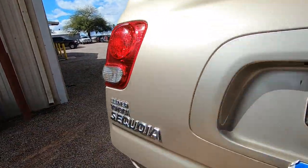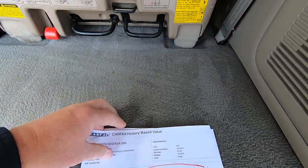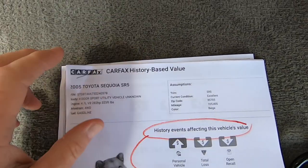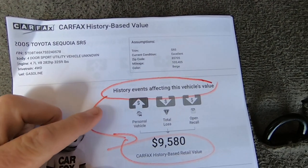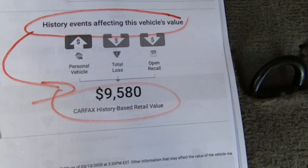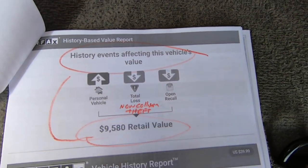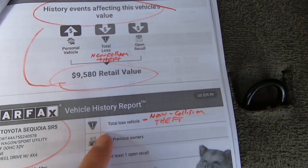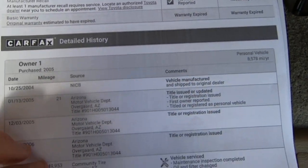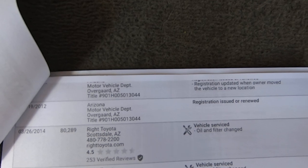Let me open up the liftgate. I'll show you the Carfax and the title that we got from the insurance company and explain how this works. There's the VIN. Carfax blends Kelly Blue Book and Carfax together and comes up with a value — $9,580 is what they say this vehicle is worth. The total loss is non-collision theft. It was born in Arizona.